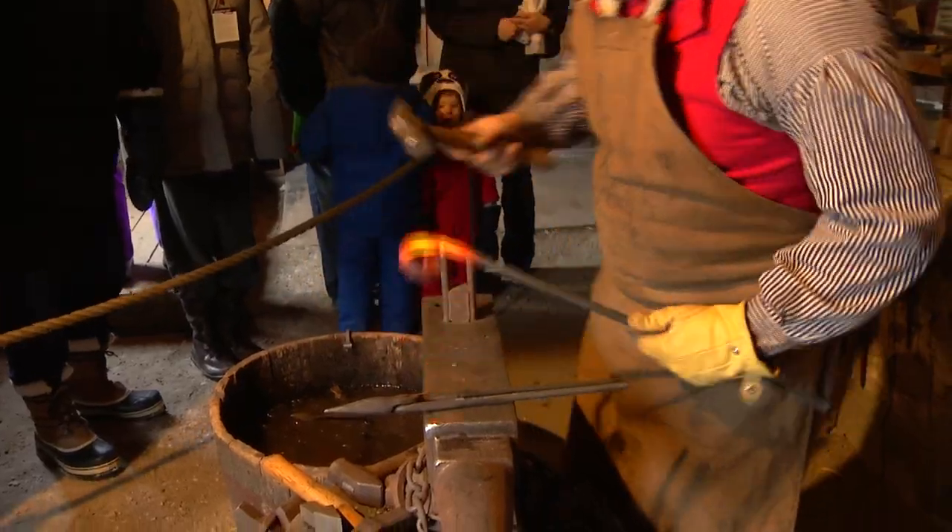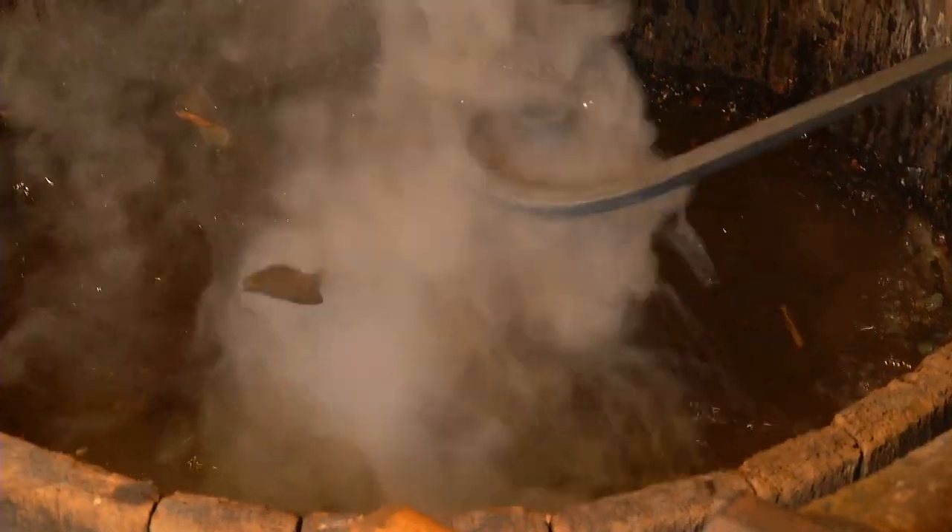This is the blacksmith shop. This is where basically everything that you see in the fort that was handmade out of steel or metal was made. If you needed something repaired, this was the place to come.